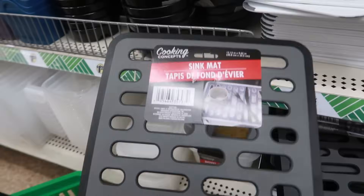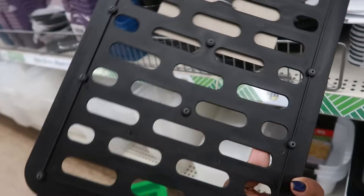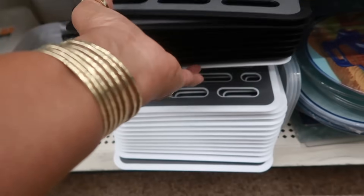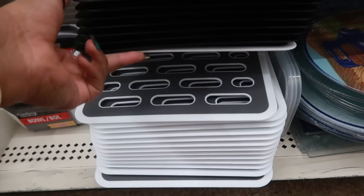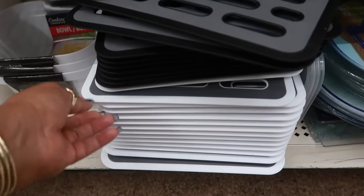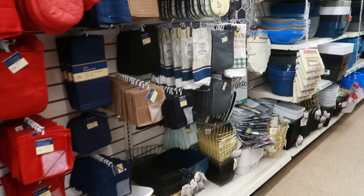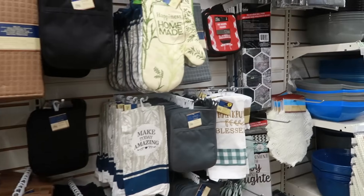What is this — oh, a sink mat! I want to get that, they have the white one too. I'm gonna get two of these. I think that is going to be it for today in Dollar Tree.